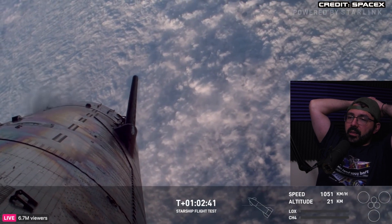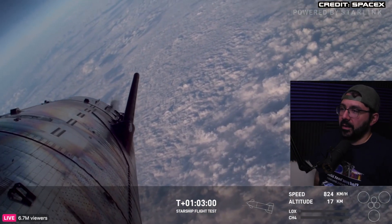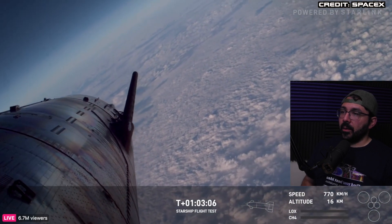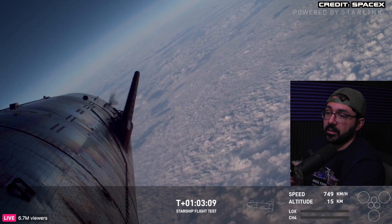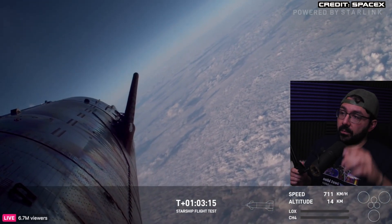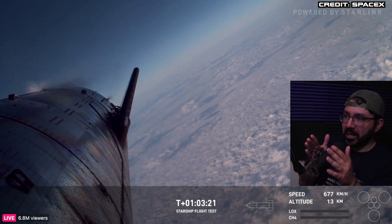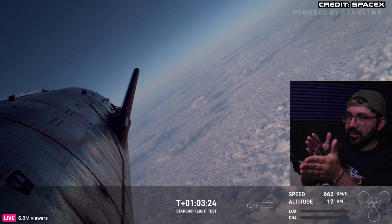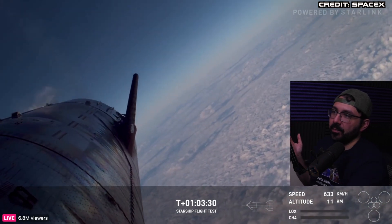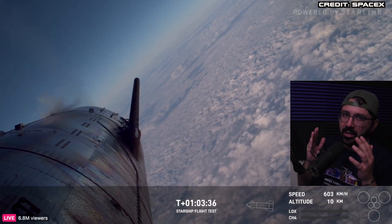Almost under a thousand kilometers per hour now — we're starting to get some air here. This is so cool watching this thing fly. A friend of mine, Eric, was mentioning these Battlestar Galactica shots — the angle down the ship. SpaceX has definitely done that intentionally. It's such a cool view, and seeing these flaps work dynamically in the situation is awesome.